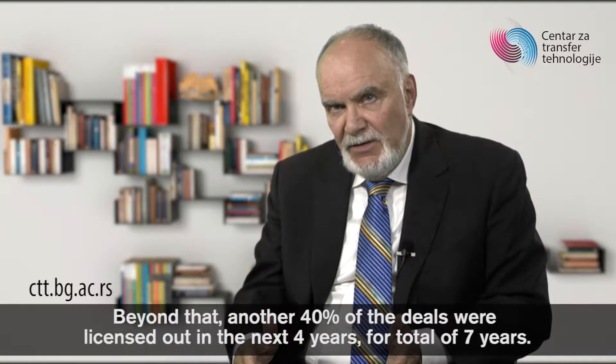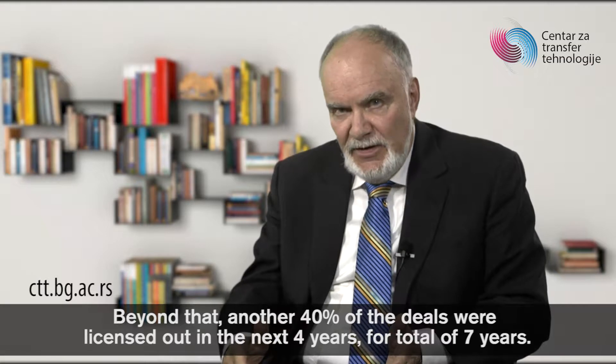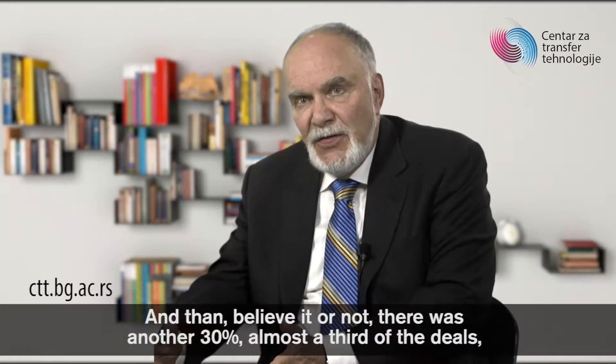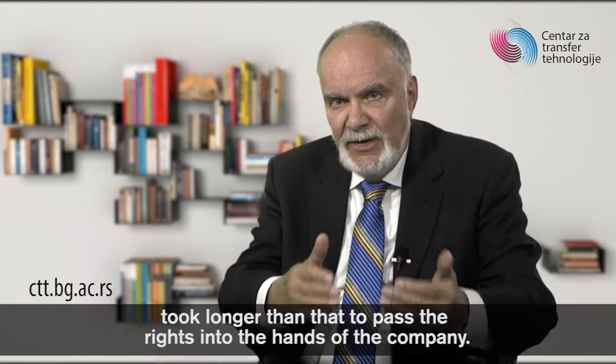Beyond that, another 40% of the deals were licensed out in the next four years, for a total of seven years. And then almost a third of the deals took longer than that to pass the rights into the hands of the company.